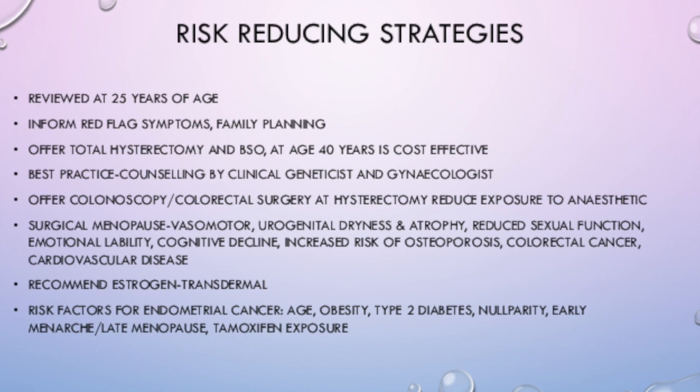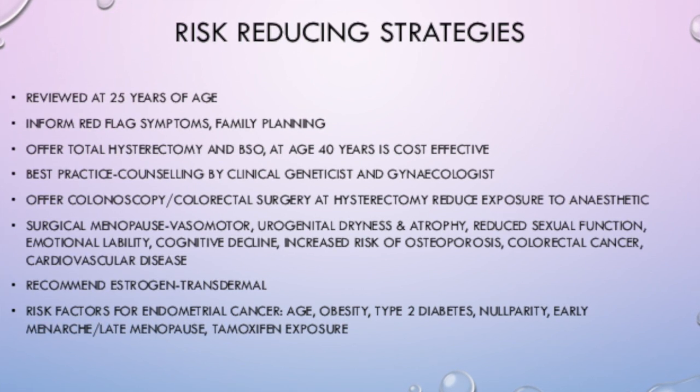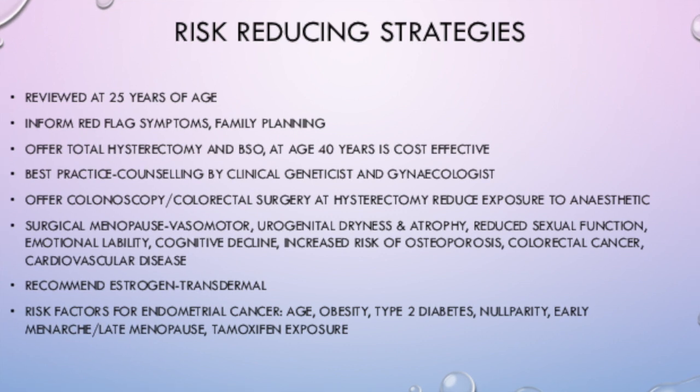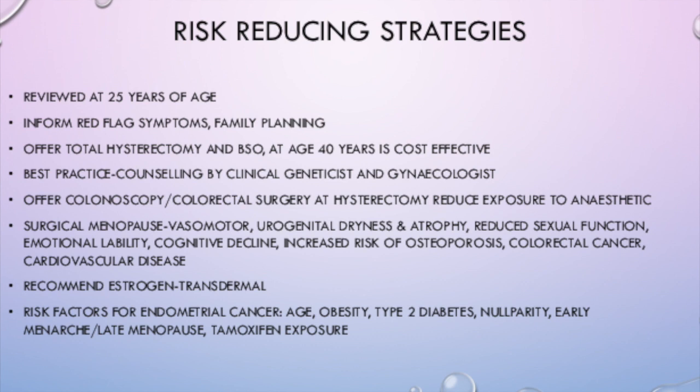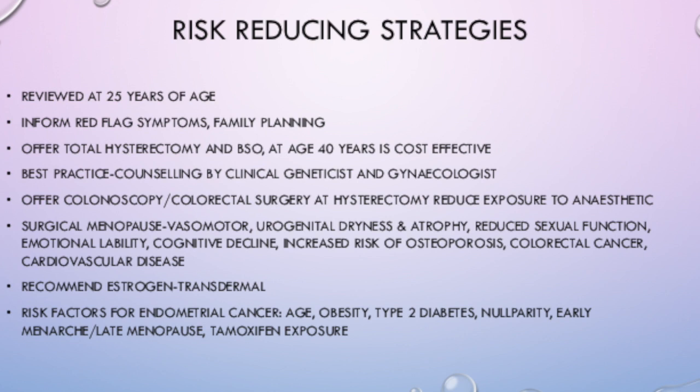Risk factors for endometrial cancer — such as age, obesity, type 2 diabetes, nulliparity, early menarche, late menopause, and tamoxifen exposure — can also be considered, and some of these risk factors can be modified in order to reduce the risk of developing cancer in patients with Lynch Syndrome.